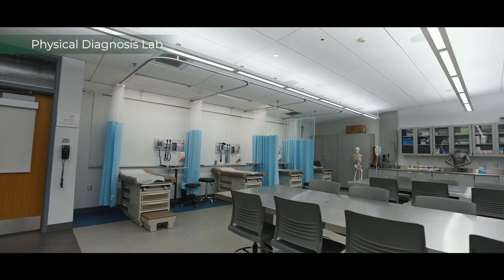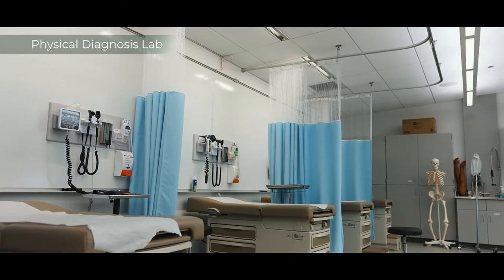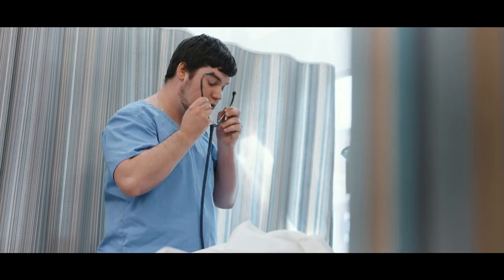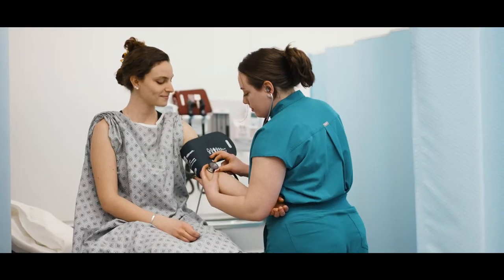The third floor houses our laboratory areas — there are two rooms used for physical diagnosis. Our physical diagnosis lab is equipped just like an office setting would be. We have the examining table, a blood pressure cuff and ophthalmoscope, just like you would find in an emergency department or exam room.